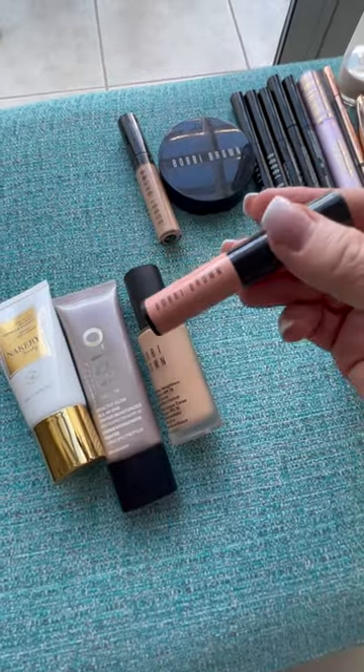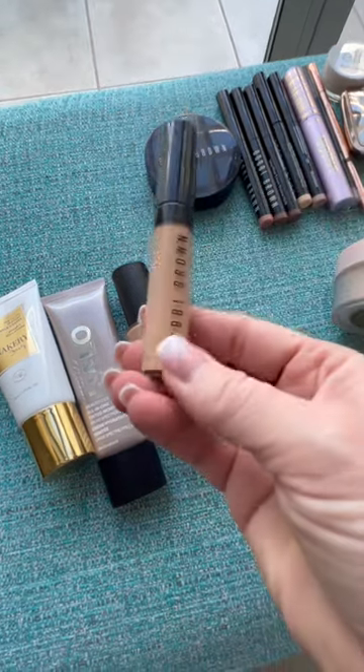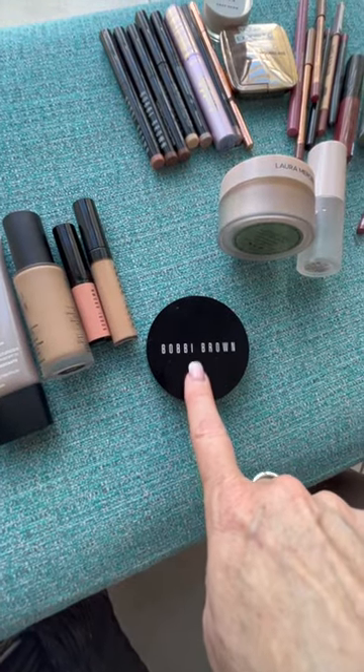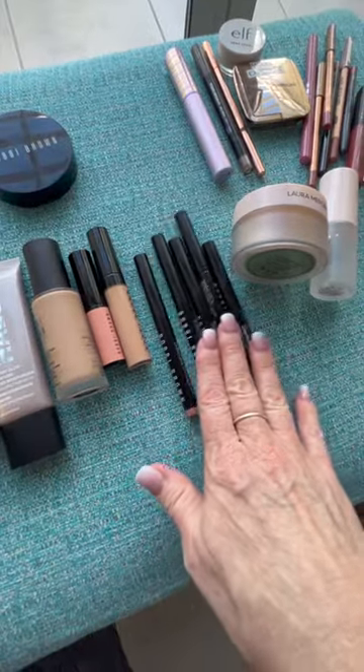I brought the Bisque Corrector and honestly this is all I've been using under my eye — I just found that I don't need the other product. This bronzer has been a longtime favorite of mine since 2006 or 2007, in color medium. I also have the Bobbi Brown Longwear Shadow Sticks.